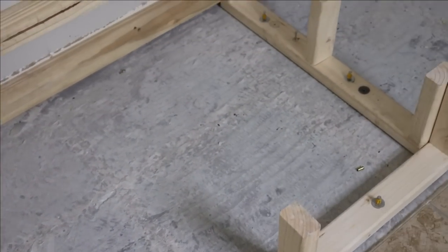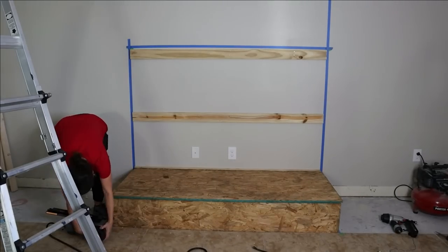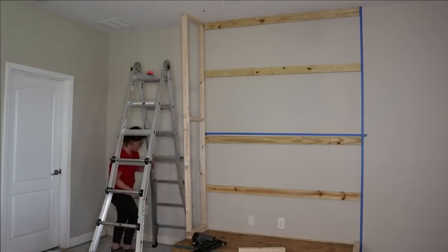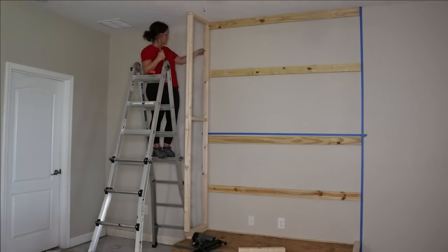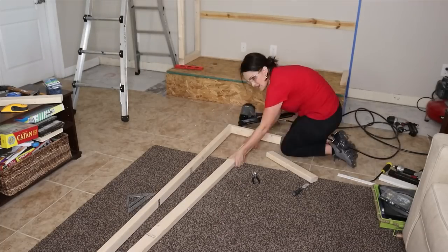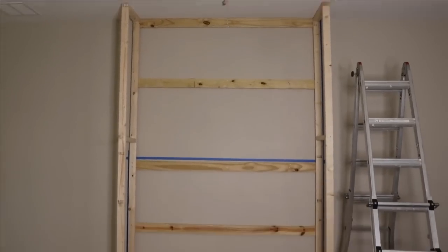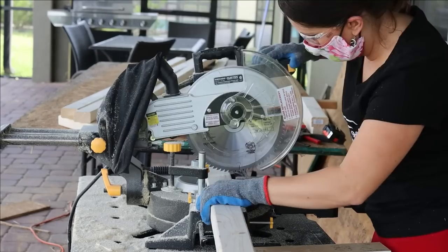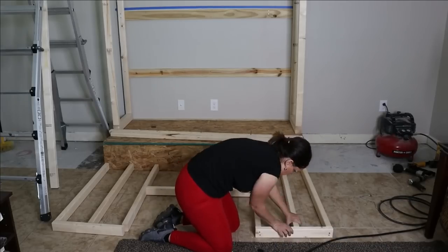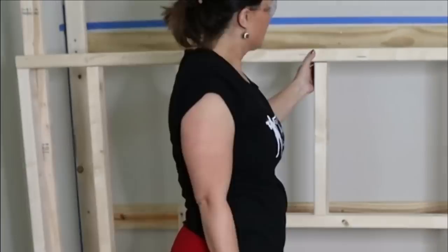So I started by ripping out the tile so that I could anchor the frame into the concrete. Then I started to build the frame — I started with the base and then I put in the sides next. And I have to tell you, I really love my big nail guns. They're awesome. Then I built the frame that surrounded the fireplace, and then I built the upper portion. I did this in two sections because it was much easier for me to handle on my own.